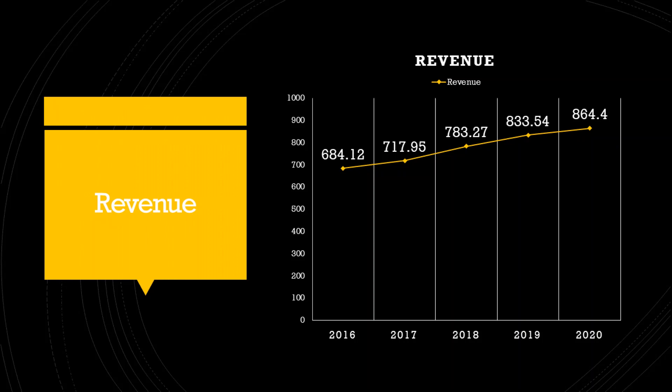The company has exhibited steady revenue growth over the years. In 2016 the revenue was 684 crore rupees, in 2017 it was 718 crore rupees, in 2018 it was 783 crores, in 2019 it was 834 crores, and in 2020 the company closed its sales at 864 crore rupees.